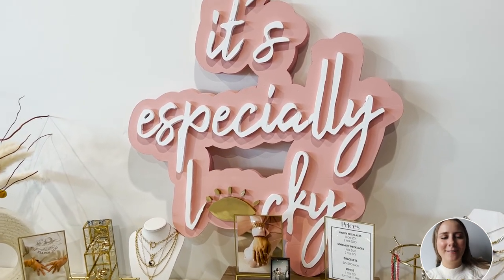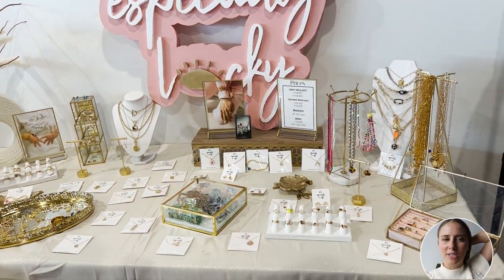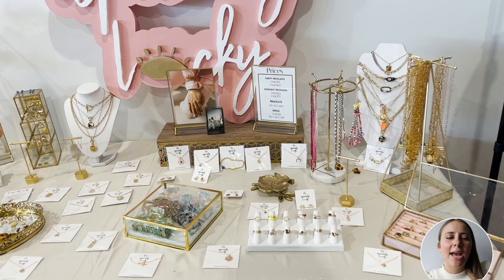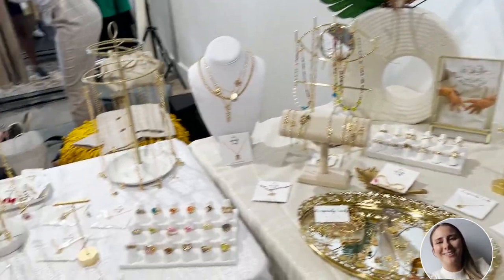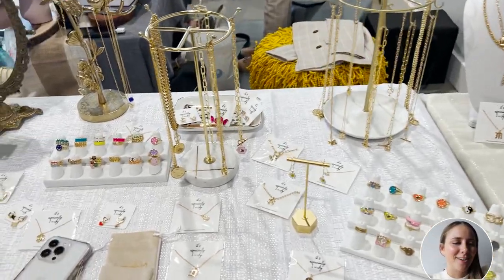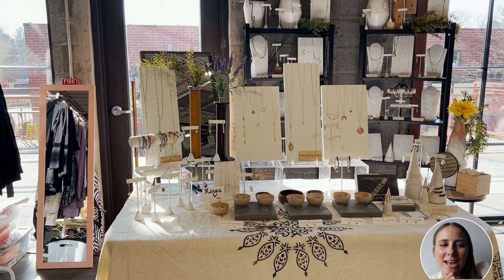Here's another vendor that had this beautiful sign — I was obsessed with it. It's right in front and center so everyone can see her store name and know where to find her on social media. She also has a good selection of jewelry to choose from and lots of different ways to display them.